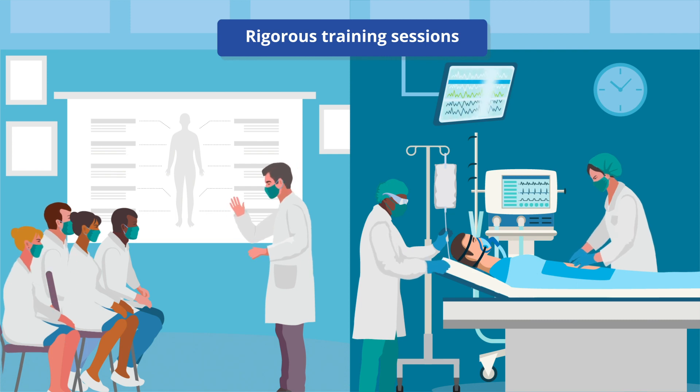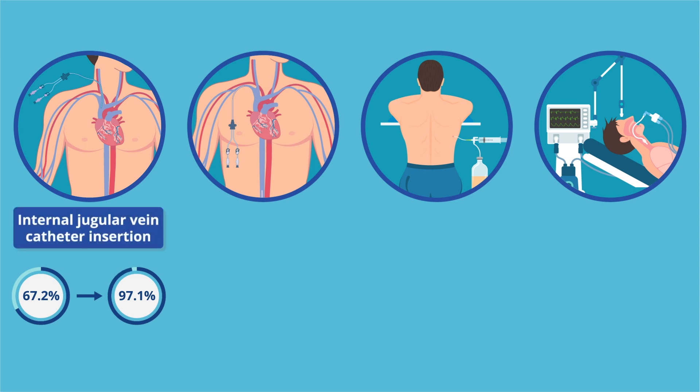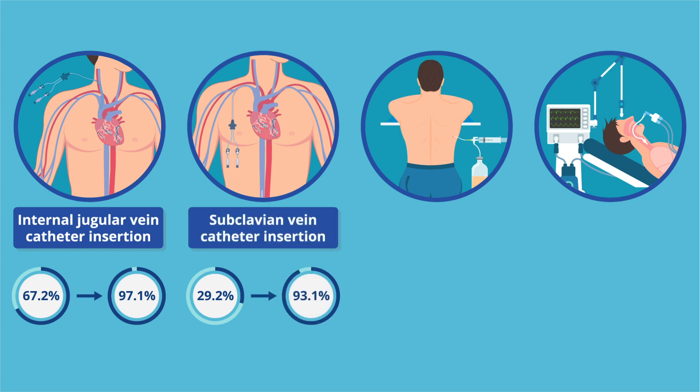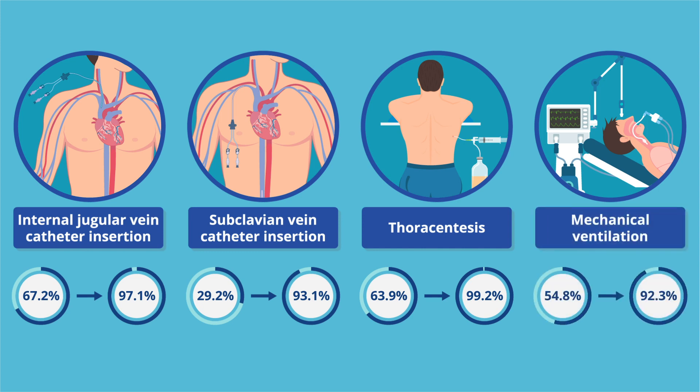Following training, a marked improvement in the minimum passing standard was observed for all procedures: from 67.2% to 97.1% for internal jugular vein catheter insertion, from 29.2% to 93.1% for subclavian vein catheter insertion, from 63.9% to 99.2% for thoracentesis, and from 54.8% to 92.3% for mechanical ventilation.